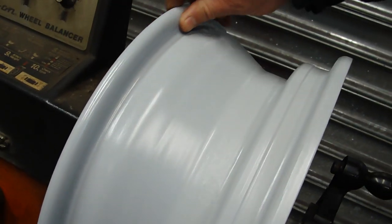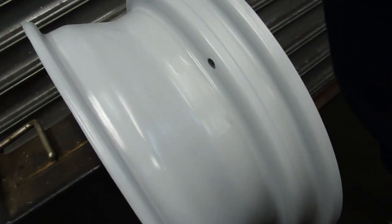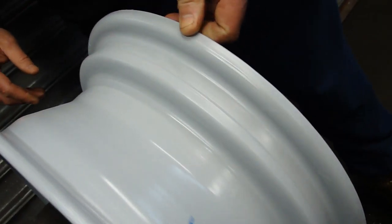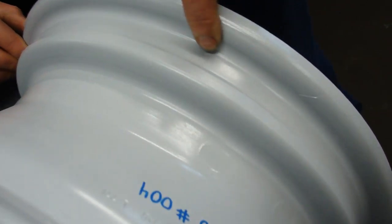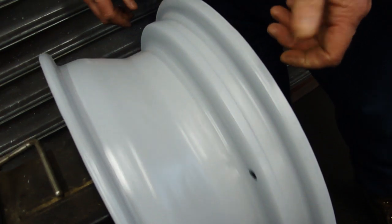As you can see the inner bead is perfect. The outer bead here looks like one or two tiny marks but that's not going to cause any problems. Yeah, other than that, perfect.